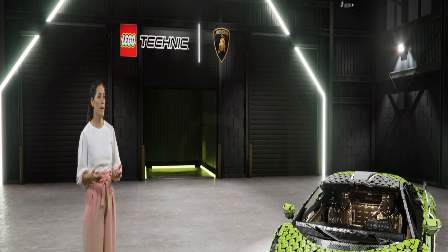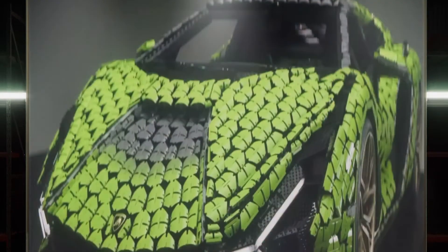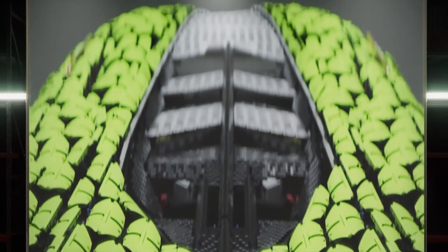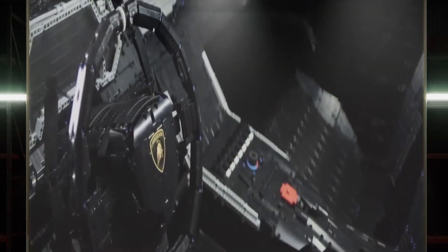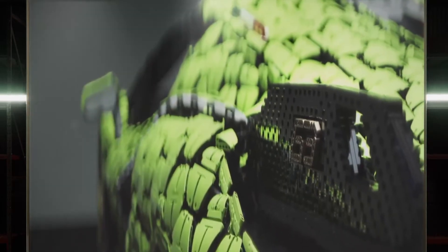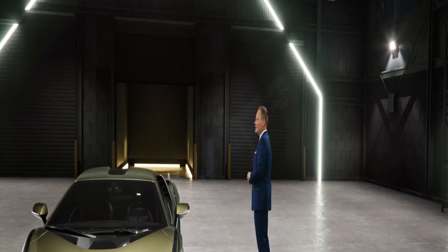Were there any other elements of the model that were important to replicate identically? On the Sian, there are so many beautiful details. But for me, one of the most important was the Y-shape — the Y-front light is very important for the design. The diagonal lines on the front hood, on the body side, the triangular air intake, and then my favorite perspective of the car — the rear view — the wings sticking out, the hexagonal taillights, and the exhaust pipes. Those are the ones that we wanted to replicate.